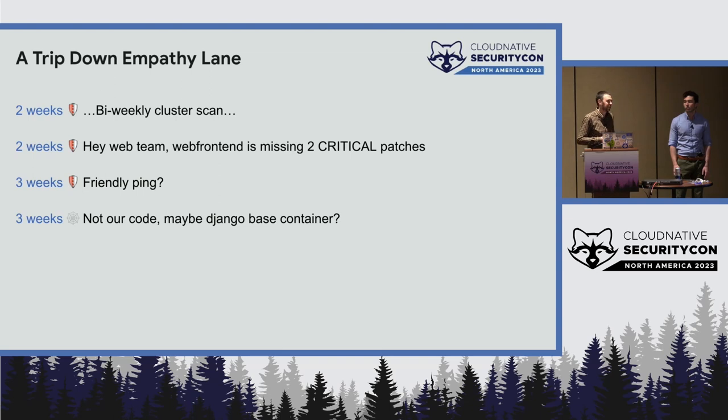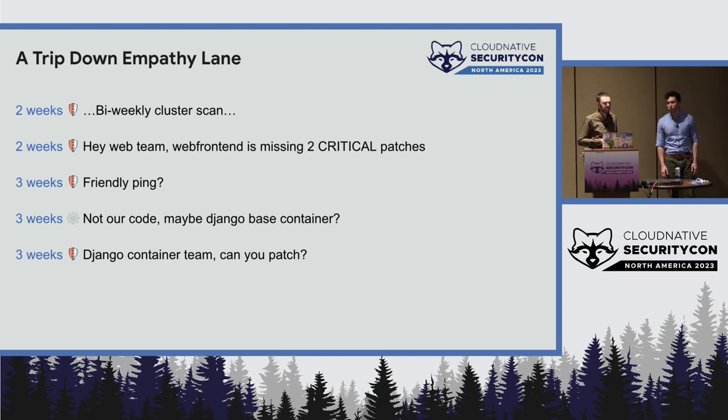"I'd like to get this patched and my dashboard green, please." And they come back and say, "Actually, it's not really our code. This looks like it might be the Django-based container." So you go talk to the Django container team: "It looks like you have these critical patches missing. Can you patch the container, please?"